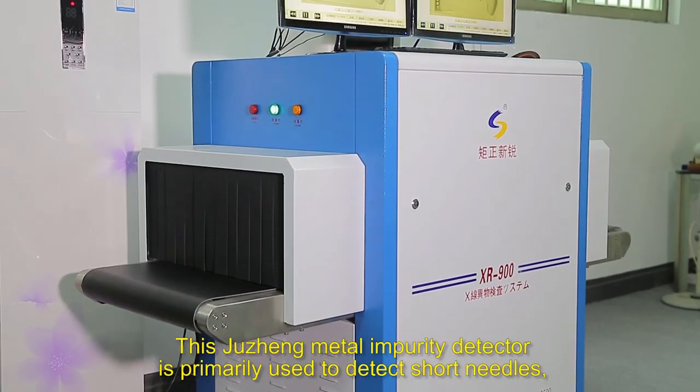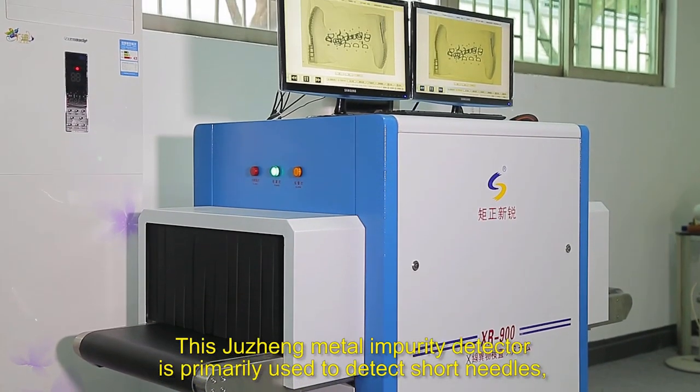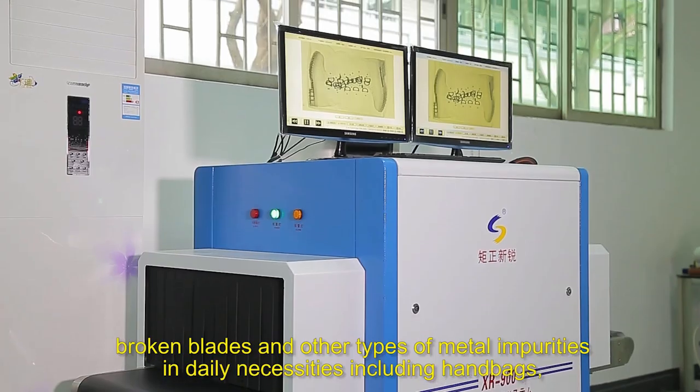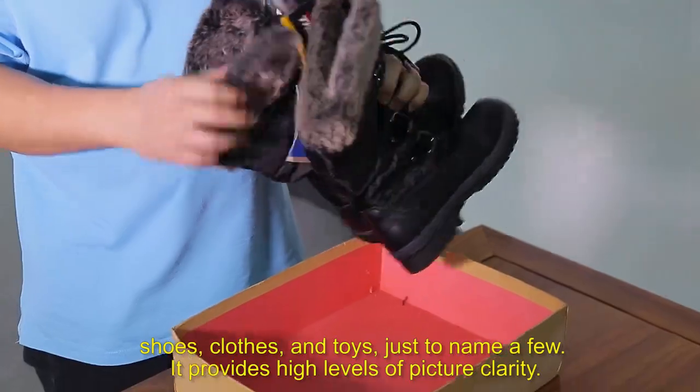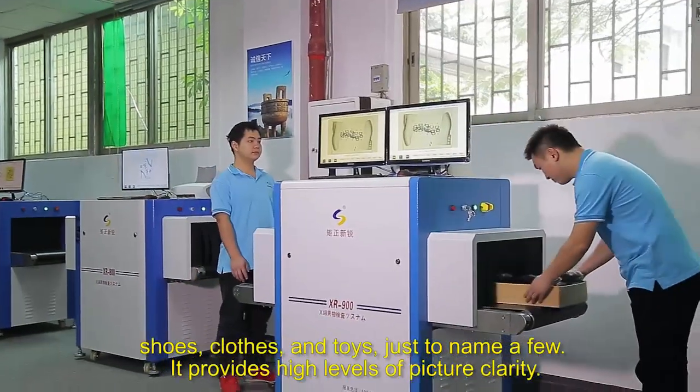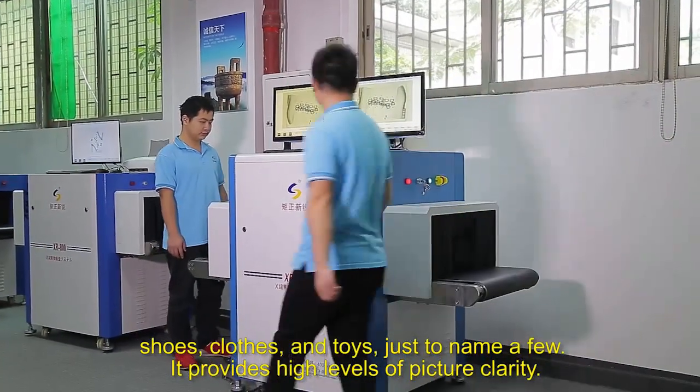It is employed to detect individuals carrying metal objects, including handbags, shoes, clothes and toys, just to name a few. It provides high levels of picture clarity.